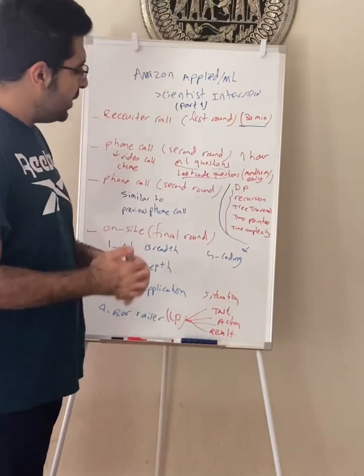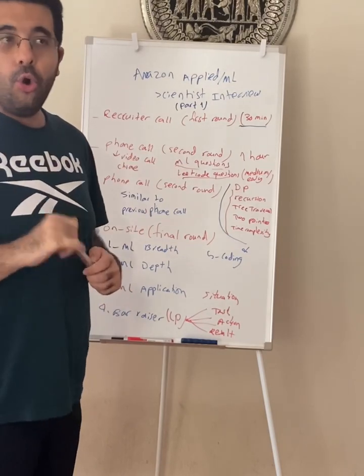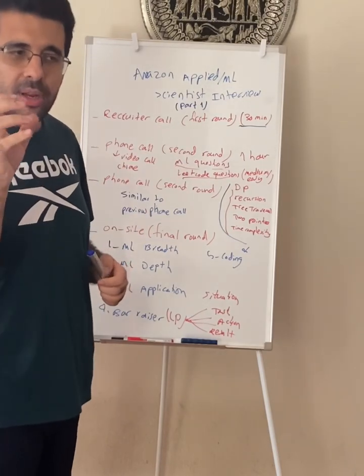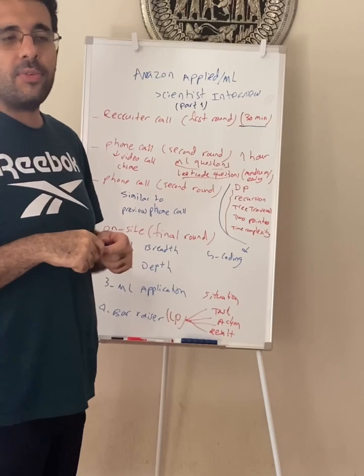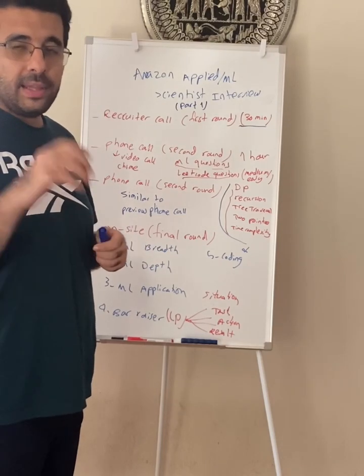Machine learning depth is where they usually ask a question from your resume or the area you are expert in, but they go into detail. Or they look at the job description — for example, if it requires knowledge of recommendation systems, they will ask you about recommendation systems and go into depth.